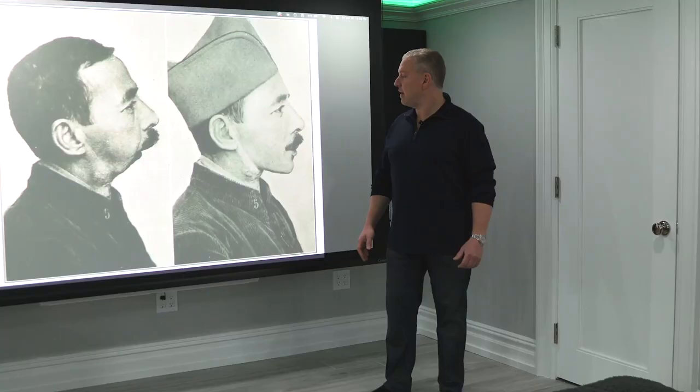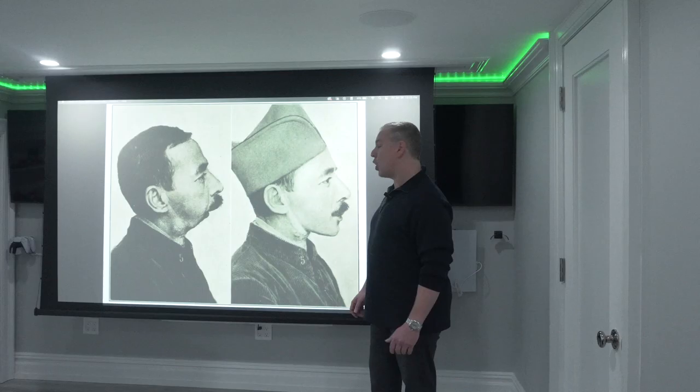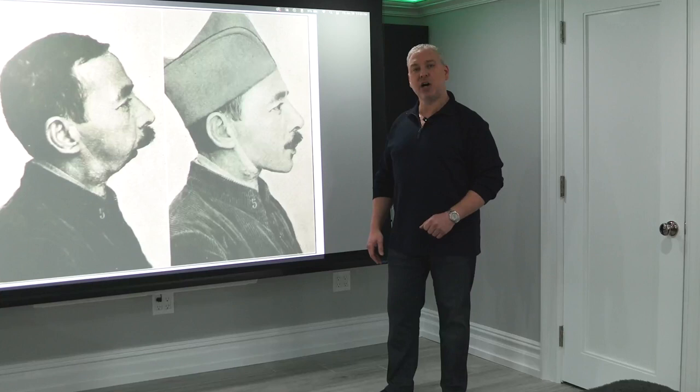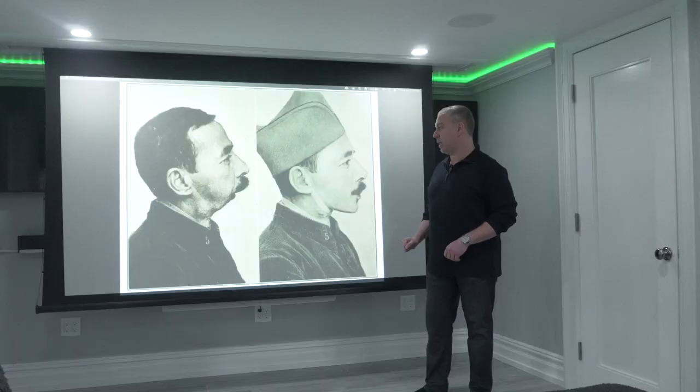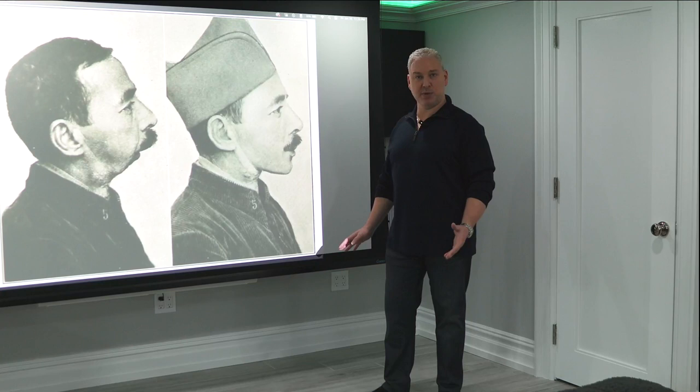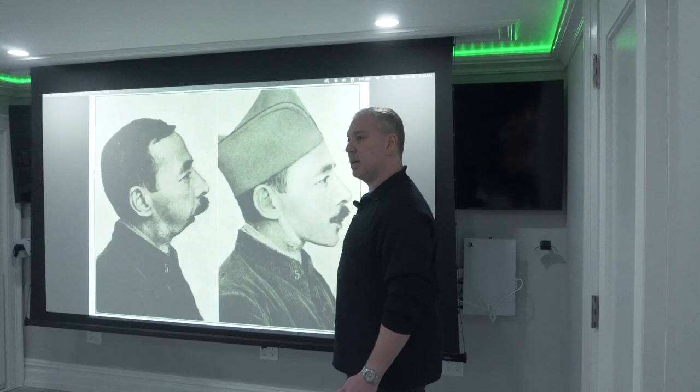Today we have something interesting: some of the earliest photographic evidence of a plastic surgery patient. Plastic surgery has been practiced for over 4,000 years, but in the late 1800s and the early 1900s, there was a huge increase in plastic surgery due to the wartime efforts. These pictures come from the 1919 book, Plastic Surgery: Its Practices and Principles, and show some of the earliest photographic evidence of a plastic surgery patient.